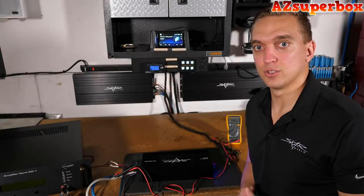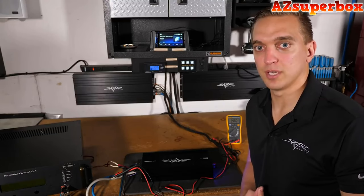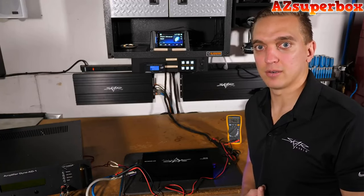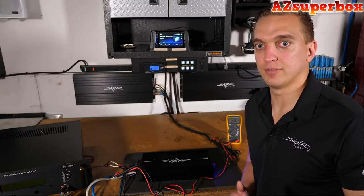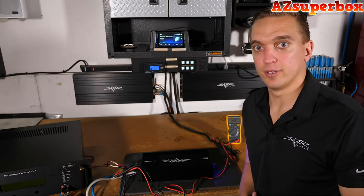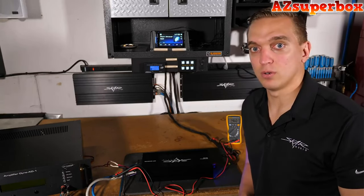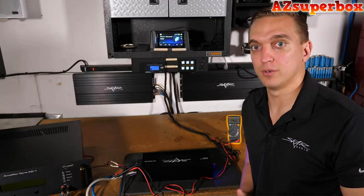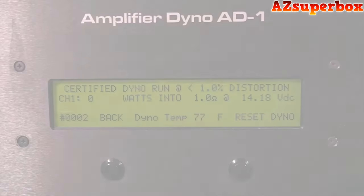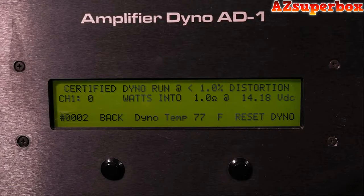We're going to jump into dynoing this RP1200.1 monoblock amplifier. Again, 1-ohm stable daily, great for powering a system between 1,000 and 1,500 watts. 4-gauge power and ground input terminals — this is the definition of a daily driver amplifier. Without further ado, we're going to start with a certified 1-ohm dyno test, and then move on to a dynamic test, also known as a burst power test for those peak output ratings.